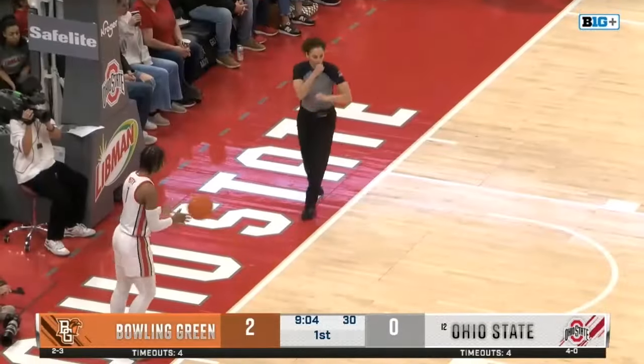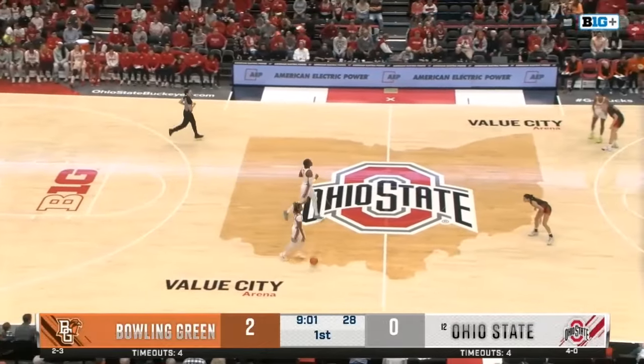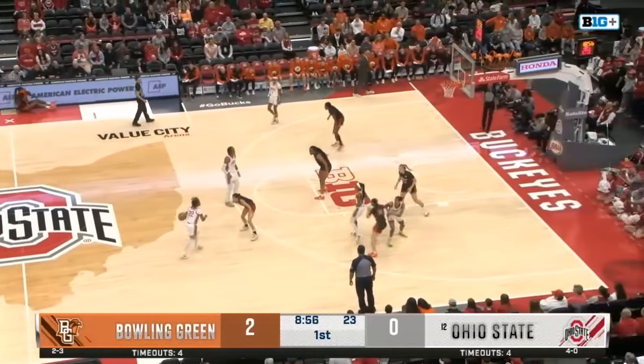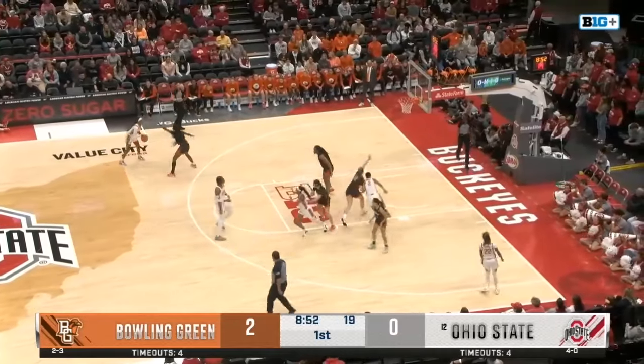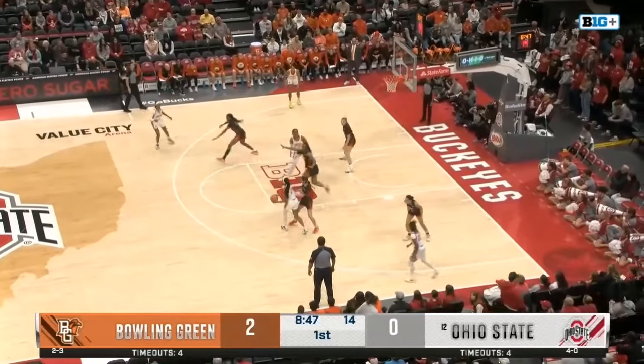Turnovers are going to be a big key to this game. Ohio State can force a turnover at will, averaging about 26 per game. Bowling Green coming off 27 against West Virginia — the Falcons are really going to have to take care of the ball today. Ohio State forced 32 against Ohio U and also had 59 rebounds, which is a season high.